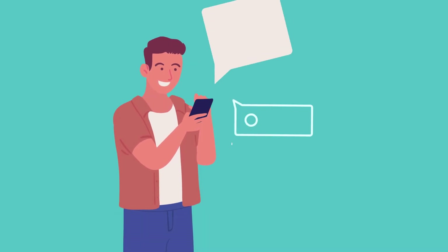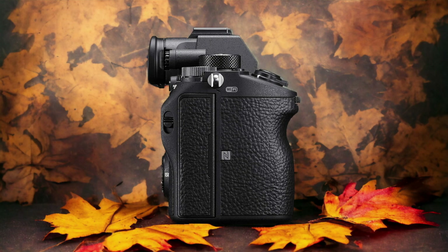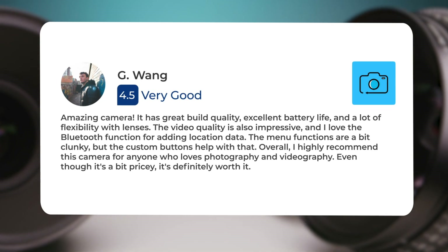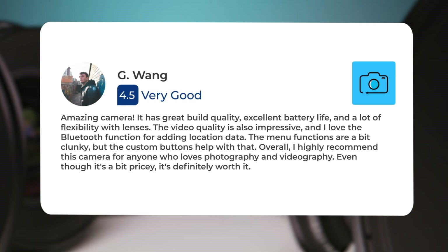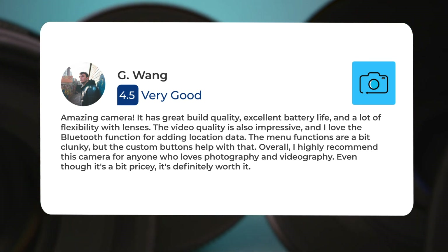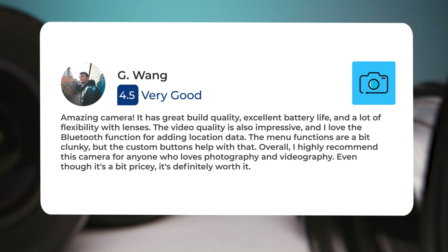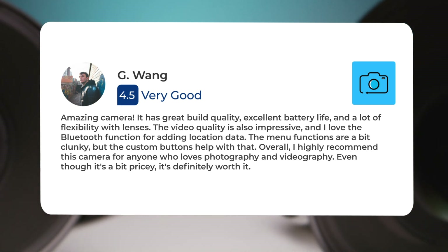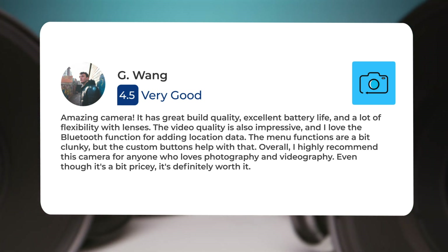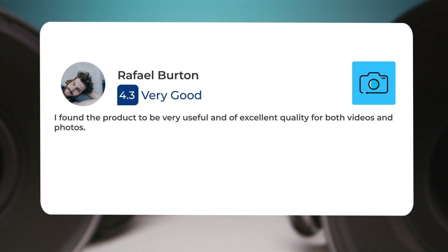Here's what people have to say about the Sony A7R III: Amazing camera — it has great build quality, excellent battery life, and a lot of flexibility with lenses. The video quality is also impressive, and I love the Bluetooth function for adding location data. The menu functions are a bit clunky, but the custom buttons help with that. Overall, I highly recommend this camera for anyone who loves photography and videography. Even though it's a bit pricey, it's definitely worth it. I found the product to be very useful and of excellent quality for both videos and photos.